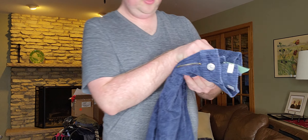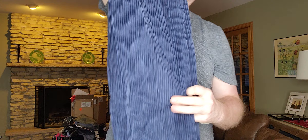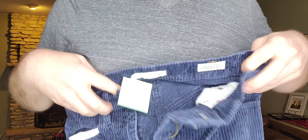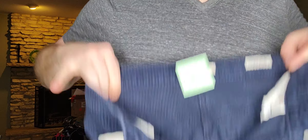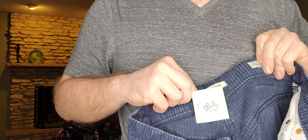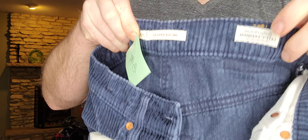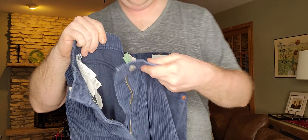Next up, $3.99 — some wide-leg corduroy pants. They've got three things going for them: style-wise they're wide-leg, yes; corduroy, yes; and they're Levi's. They're the Ribcage Wide Leg, size 27, premium line — which I think is one of the better lines to look for.